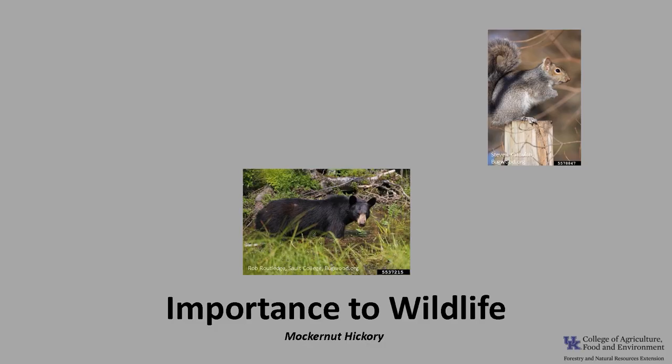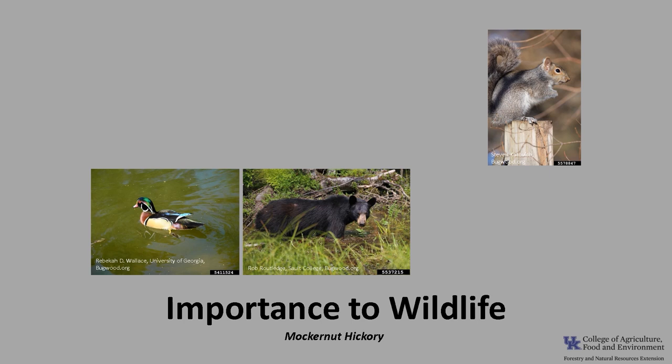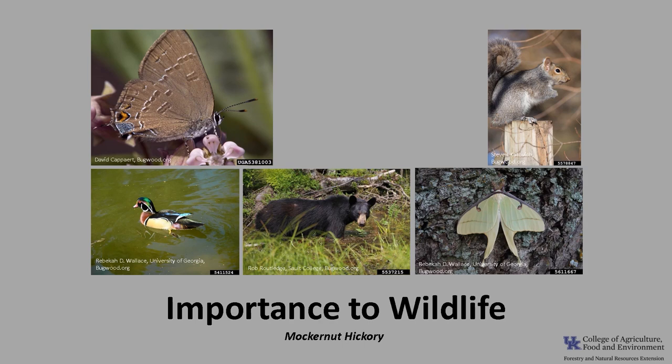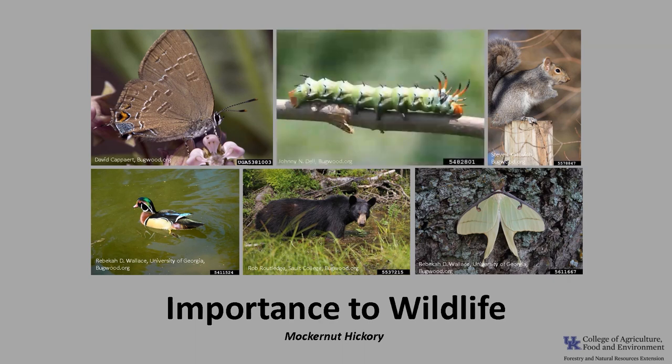Mockernut hickory is a preferred wildlife tree for the hard mast — the nuts — and it's also a browse species, used as a cavity tree, and is the larval host for several magnificent moths and butterflies. The nuts are eaten by squirrels, black bear, foxes, rabbits, beaver, and white-footed mice, as well as wood duck, quail, turkey, and red-bellied woodpeckers. The young foliage is browsed by deer, and the tree provides nesting and cover for a variety of birds and mammals. Mockernut hickory is the host plant for the banded hairstreak, the giant regal moth, funeral moth, and the luna moth, as well as the hickory horn devil.